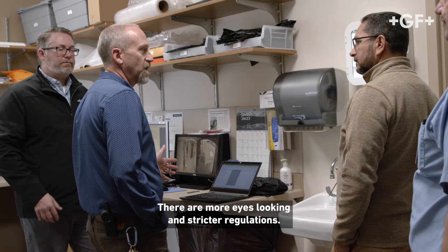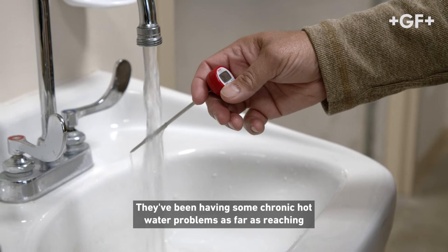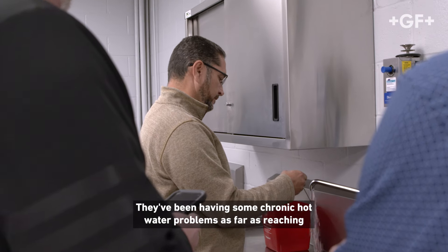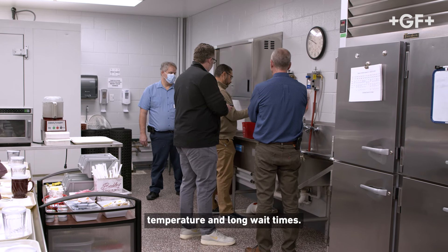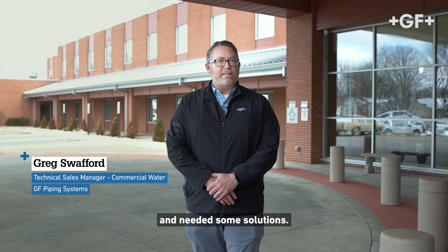There are more eyes looking and stricter regulations. They've been having some chronic hot water problems as far as reaching temperature and long wait times. It's really a key indicator that their system was unbalanced and needed some solutions.